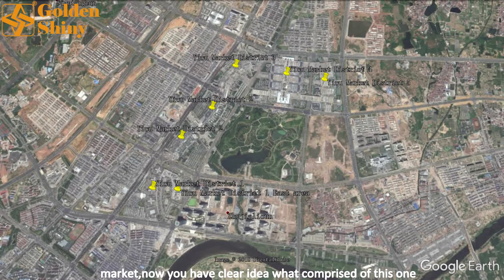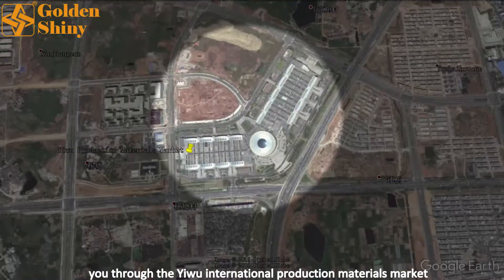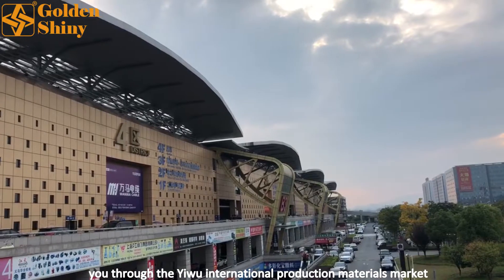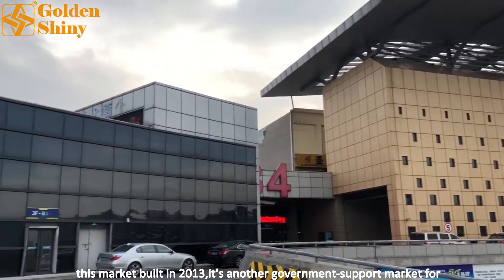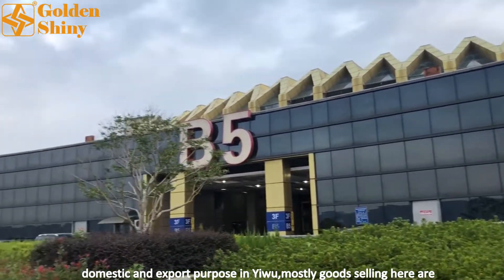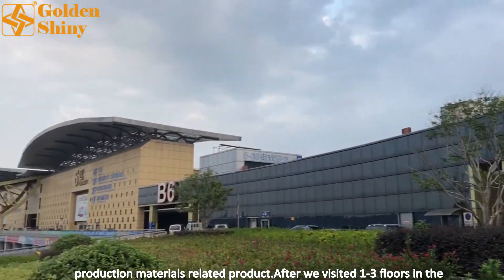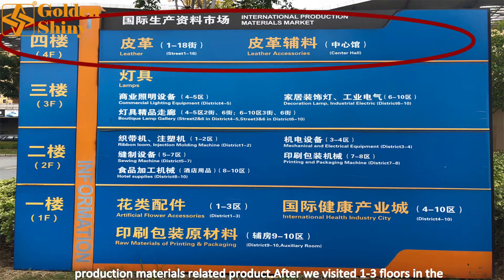Now you have a clear idea of what comprises one of the biggest markets in the world. Today let me walk you through the Yiwu International Production Materials Market. This market was built in 2013; it's a government-supported market for both domestic and export purposes. Most goods sold here are production-material-related products.